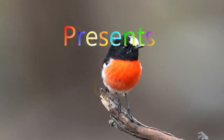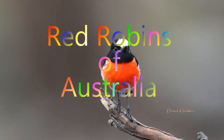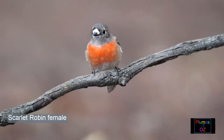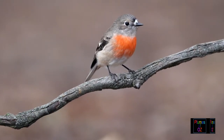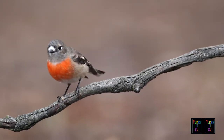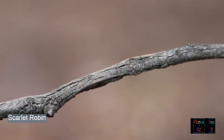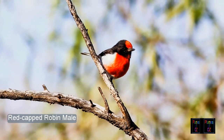A flash of red in the green-grey Australian bush is always exciting. There are crimson rosellas and mistletoe birds which are red, but the most exciting of all are the red robins. If you want to see a real red robin — the one that comes hop, hop, hopping along — look no further than the red-capped robin and the scarlet robin, for both of these are true robin redbreasts.